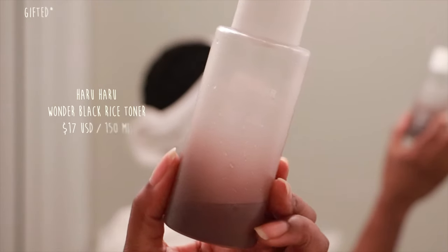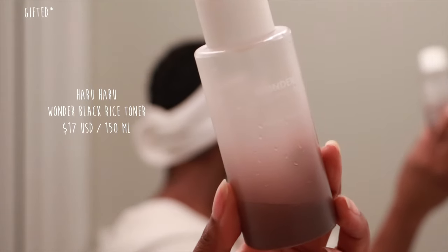Next I'm going in with my toner — the Wonder Black Rice Hyaluronic Toner from Haru Haru. I've talked about this one so many times before. It's super lightweight with a bouncy texture, and I usually use multiple layers of it. It just makes your skin feel so hydrated — it's a perfect base for when you're going to be using retinol, and it gives you such a nice hydrating finish before bed.